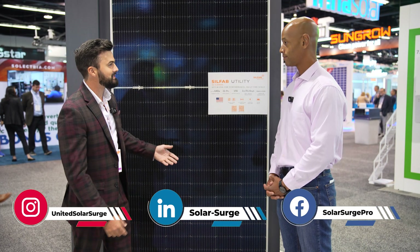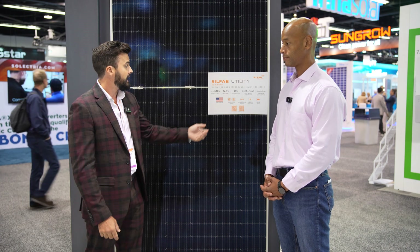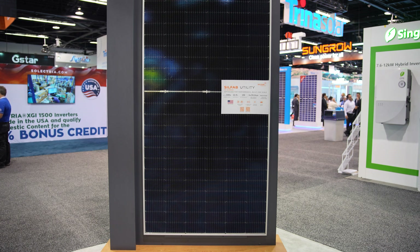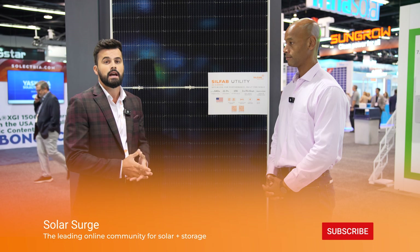One thing you'll notice is it's absolutely massive — it's our largest panel ever, but not only that, it's our most efficient product. It's close to 23% efficiency. It's designed for ground mount and utility scale solar, and it's 640 watts. This product will be available in the second half of next year — we're not currently building it, but it's coming soon.